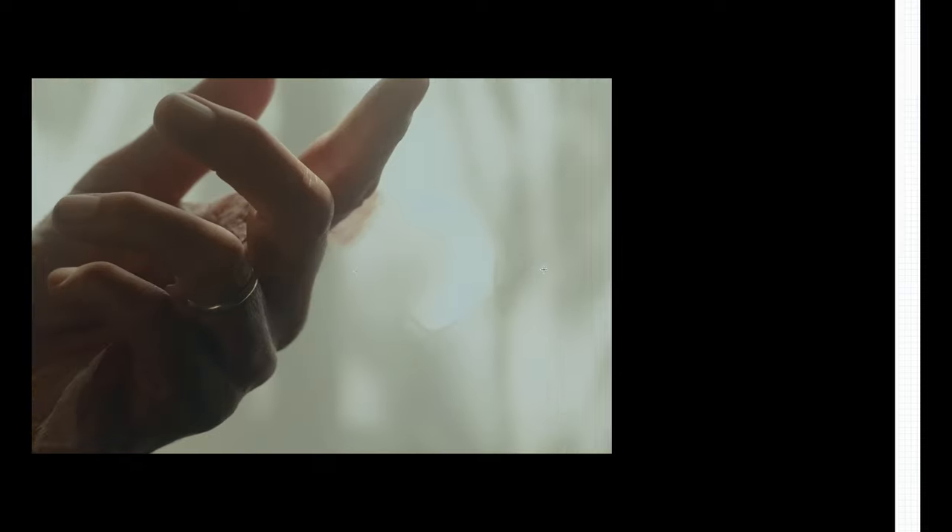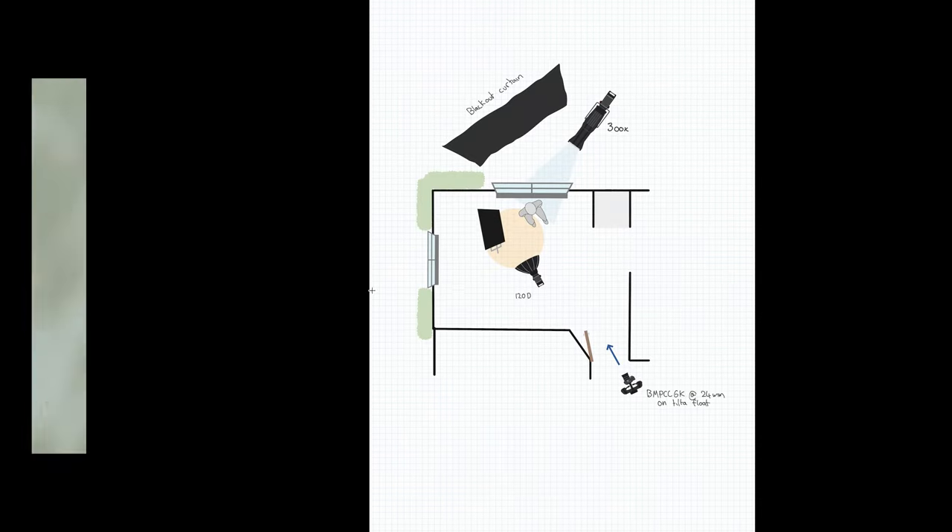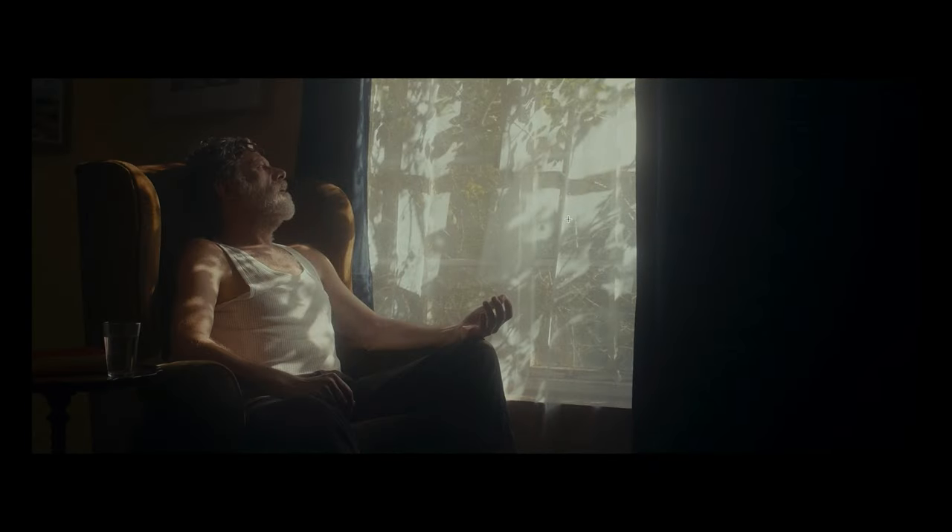We also blocked off this window to make sure we didn't have any spill coming in. One thing worth mentioning is we added a diffusion layer — a silk in the curtain — which works really well. Morning light is naturally a little more directional, so adding this is a really nice way of offering another layer of diffusion, giving really soft light on him. It also makes sense in the story — art department added this in, and it looks very natural and is very common to find these silk-type materials in a lot of rooms.